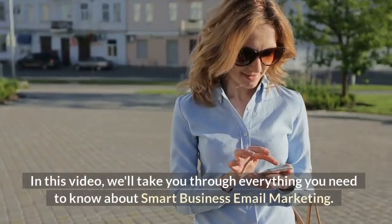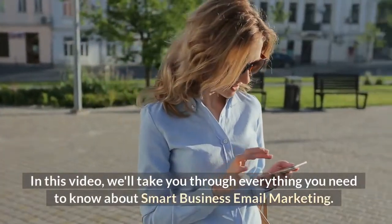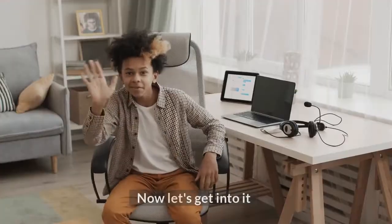In this video, we'll take you through everything you need to know about smart business email marketing. Now let's get into it.